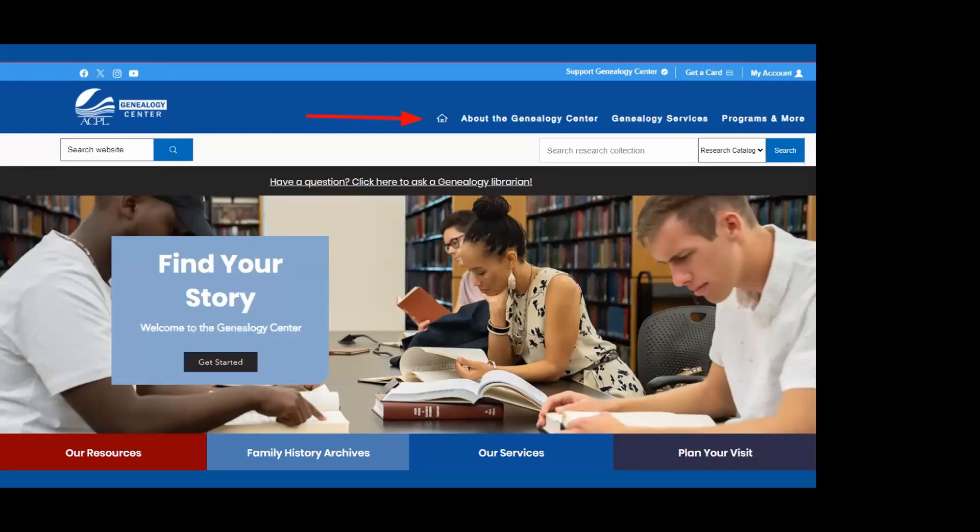The website menu includes: a Home button, an About the Genealogy Center tab where you can plan your visit and read about the librarians, a Genealogy Services tab with links to help you get started including quick search guides and databases, a Programs and More section for previously recorded and upcoming programs, and a search bar for the catalog. There are also four colorful buttons for Resources, Family History Archives, Services, and Planning Your Visit.